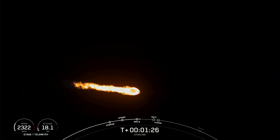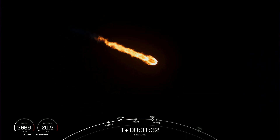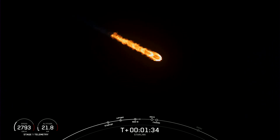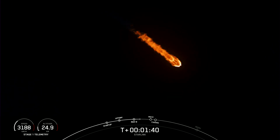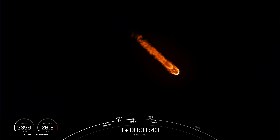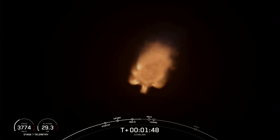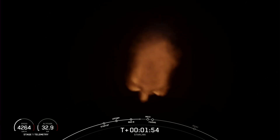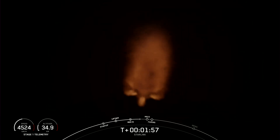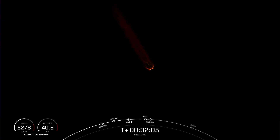We're just about one minute away from a series of events happening back to back: main engine cutoff, stage separation, second engine start one, and fairing separation. MECO is where all nine Merlin 1D engines on the first stage shut down. Stage separation is when the first and second stages separate. SES-1 is where we light the Merlin vacuum engine on the second stage for the first time. Fairing separation is when the two fairing halves fall away from the second stage on their way back to Earth.